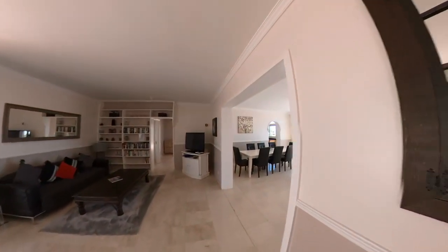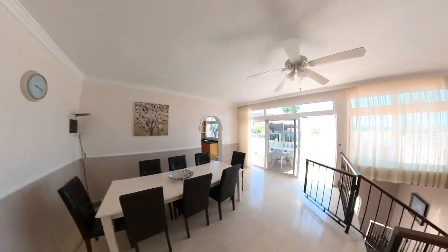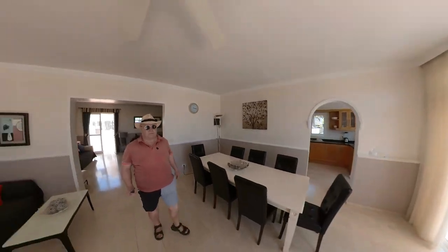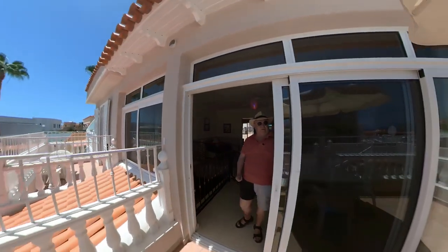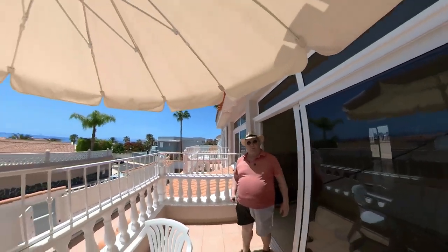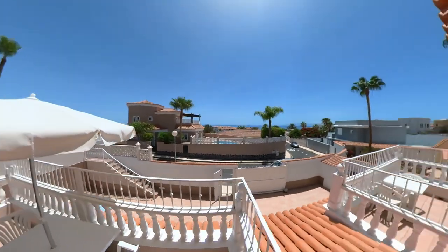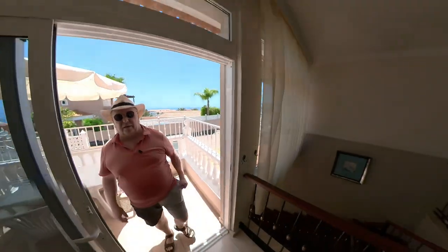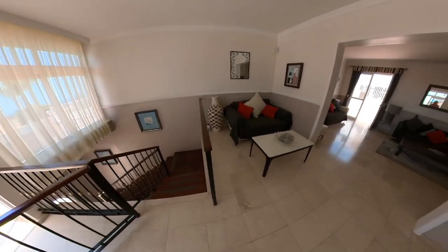There's two balconies — oh, there's a dining room as well. Beautiful. And this goes downstairs again; we'll do that in a minute. We'll have a look at the roof first — run out the back gate to the roof.